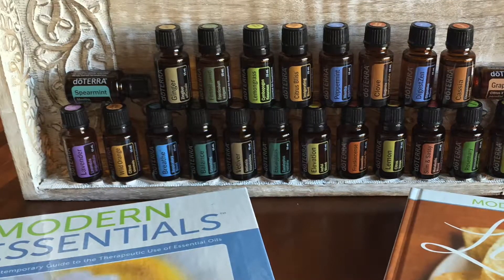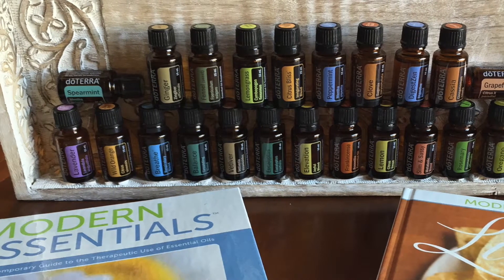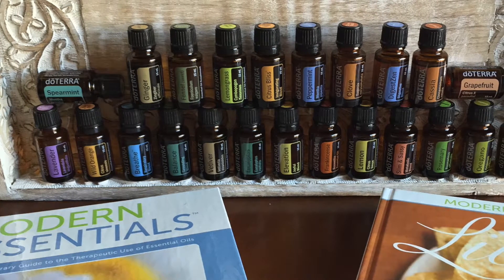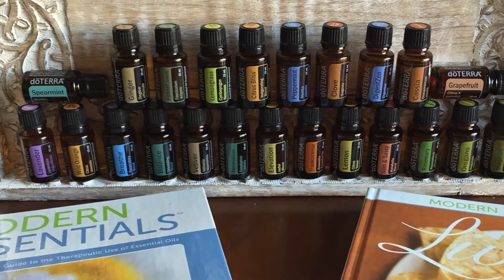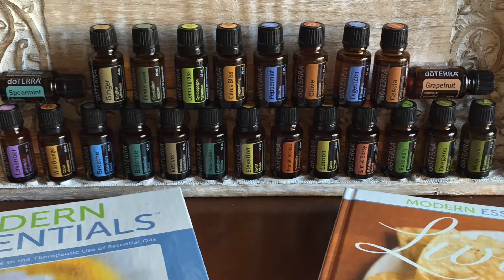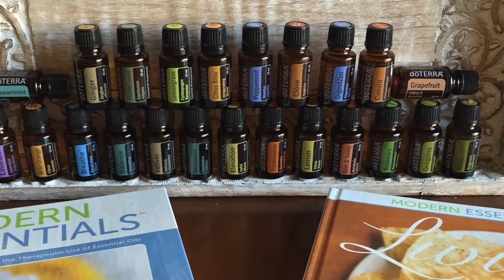There are a multitude of applications of essential oils, including personal health and well-being of you, your family, and pets, cleansing your body, skin, and teeth, and cleaning your clothes or home. Let's start with safety first: use the oils with glass, stainless steel, ceramic, or stone products.